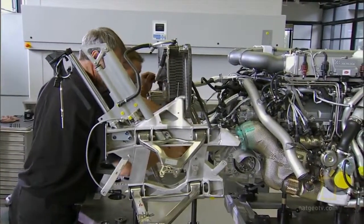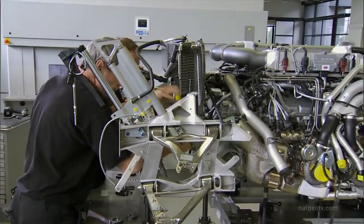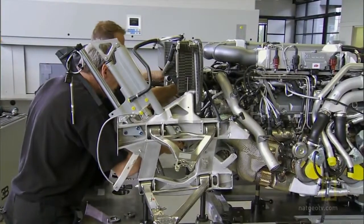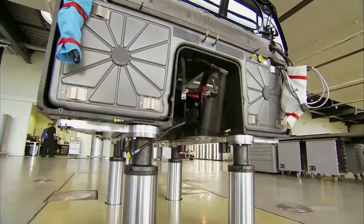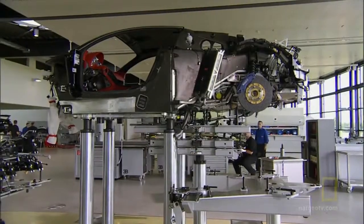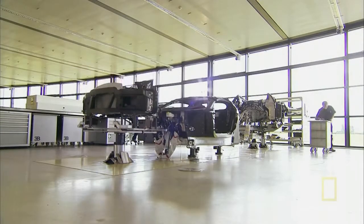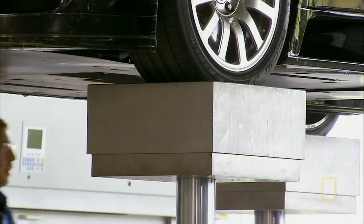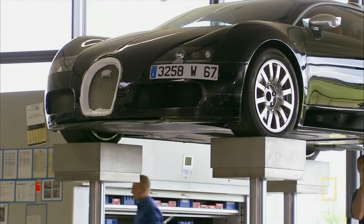First, they carefully move the rear frame, complete with its wing struts, into position to bolt it to the engine and transmission. The car ends up in three sections, each sitting on columns that rise up from the floor, their tops embossed with the Ettore Bugatti logo.